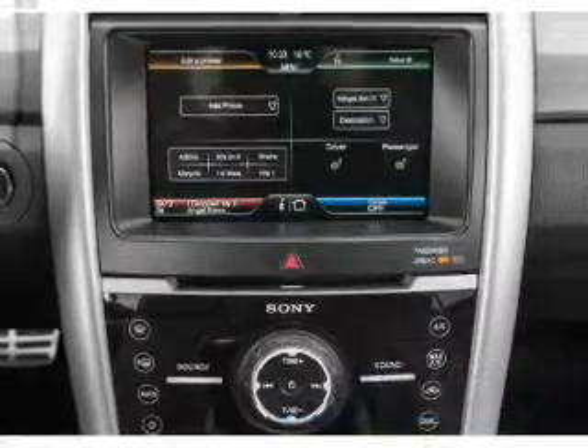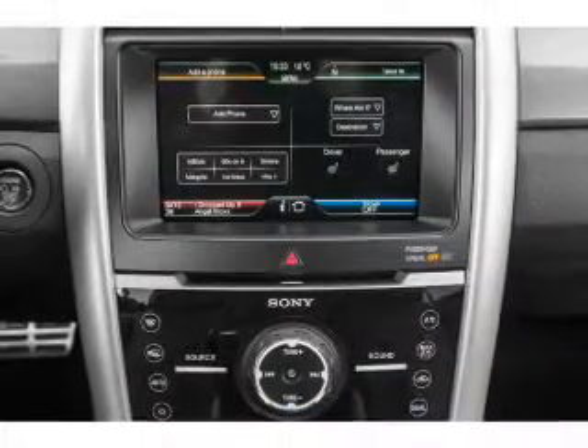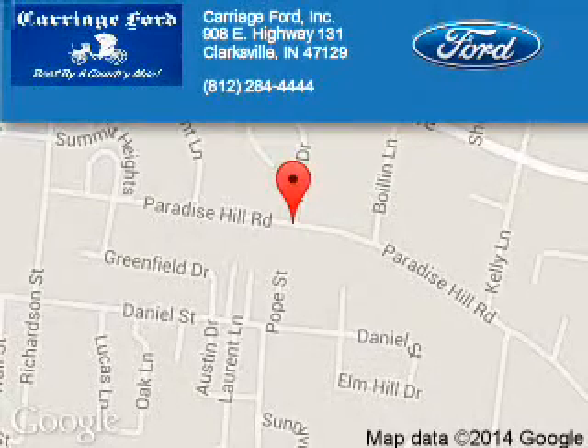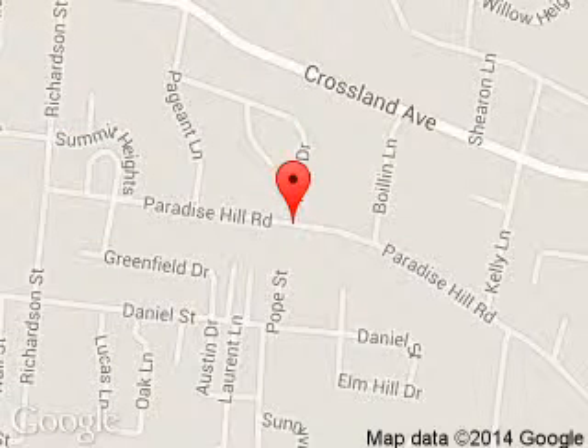Let us put you in the driver's seat today. Call or click to contact us. Carriage Ford is dedicated to doing everything possible to ensure that the experience you have selecting your next vehicle is a pleasant one. We are located at 908 East Lewis and Clark Parkway, Clarksville, Indiana 47129.